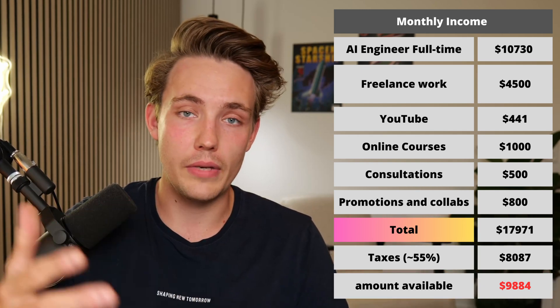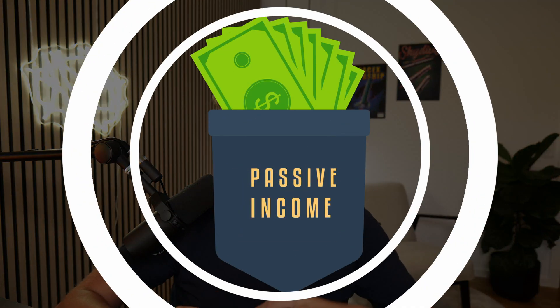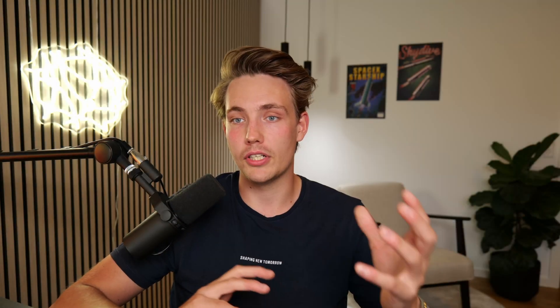AI engineers are also making on the higher end right now. This is my income at the moment, and it scales from month to month — sometimes a bit more, sometimes a bit less. It has generally scaled upward over the last six to twelve months, so I expect to make more in the future as I grow my personal brand, online courses, and YouTube. Those aren't really dependent on my time in the long run, unlike freelance work and consultations where I get a fixed amount for my hours.